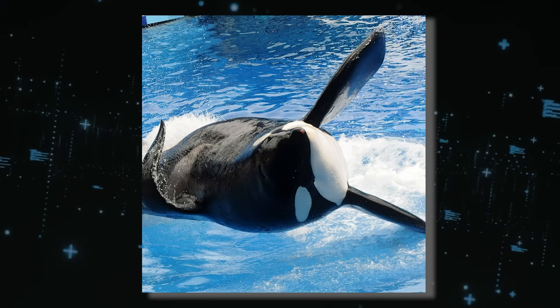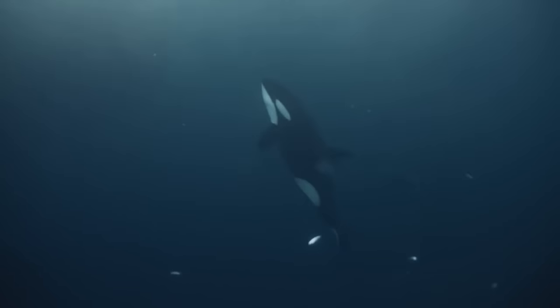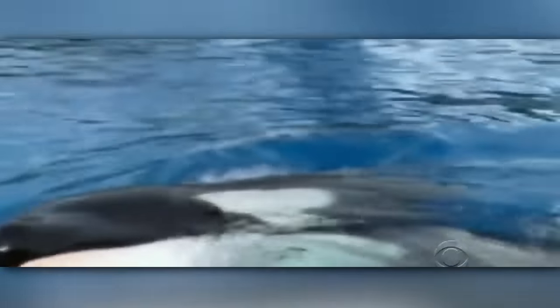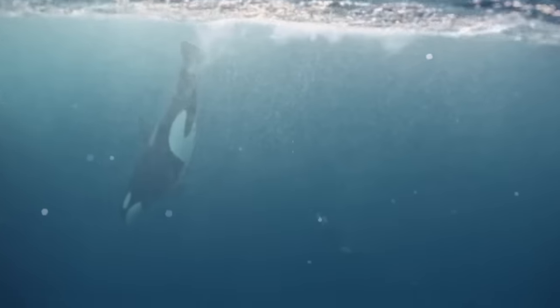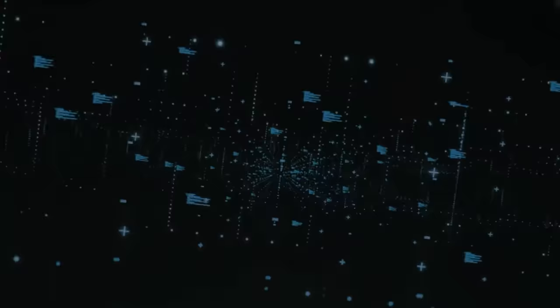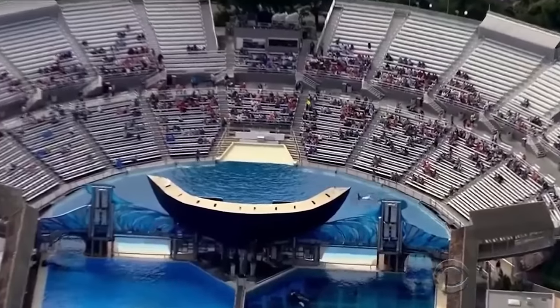One typical example is the story of Tilikum. The notorious male orca's tragic and controversial life story captivated the world. Known for his involvement in multiple fatal attacks on humans, he symbolized the ethical dilemmas surrounding keeping wild animals in captivity. Tilikum's journey began when he was just two years old, captured off the coast of Iceland with two other young orcas. He was initially held at Sealand of the Pacific in Canada, where he performed in shows. Tragedy struck when 20-year-old Kelty Byrne slipped and fell into Tilikum's enclosure, and Tilikum and two other orcas attacked her, resulting in her accidental drowning. This incident led to the closure of Sealand, and Tilikum was subsequently sold to SeaWorld.